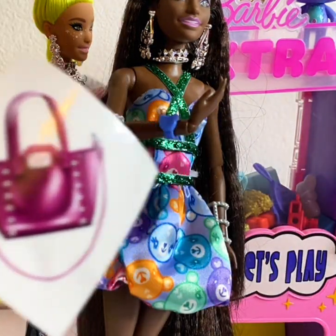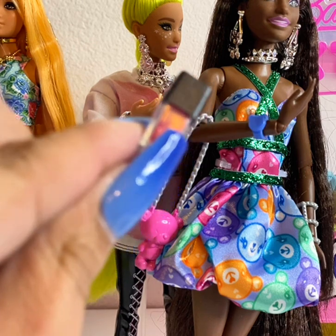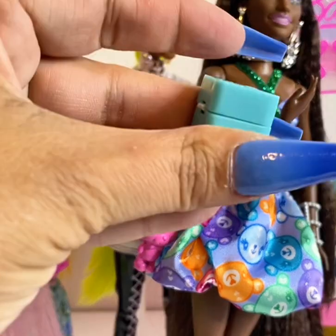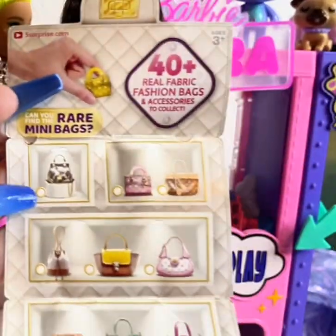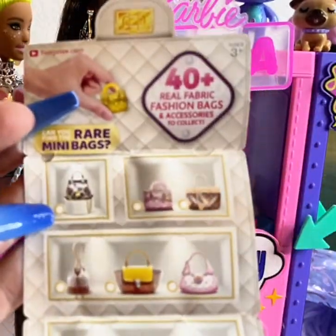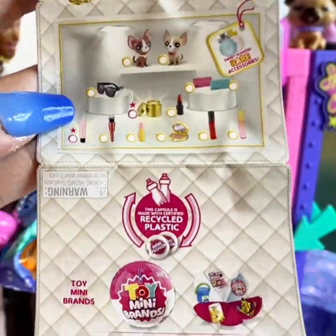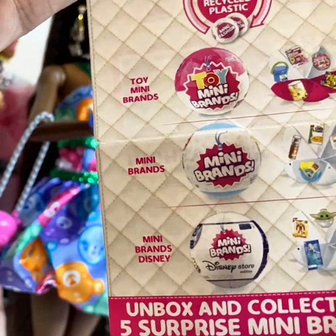Here's a sticker, some nail polish, and a Tiffany-inspired ring which is so adorable — it closes and everything. So cute! Let's take a look at the collector's guide since I've never opened one of these. It's typical — you don't get as many items as you do in the other series, obviously.